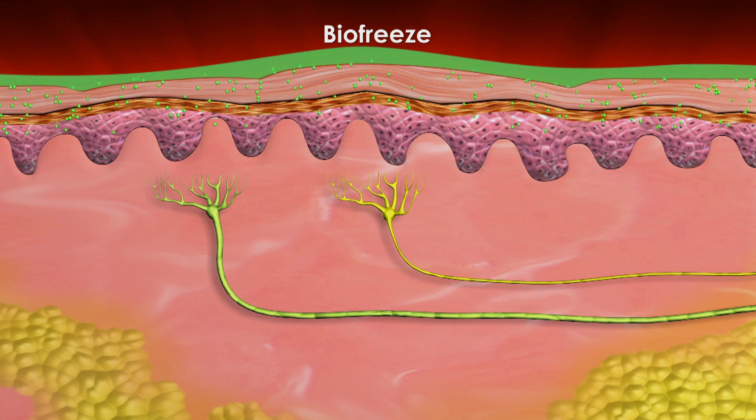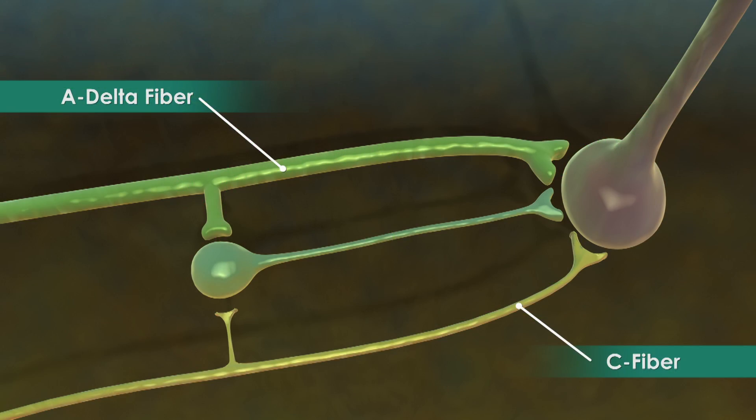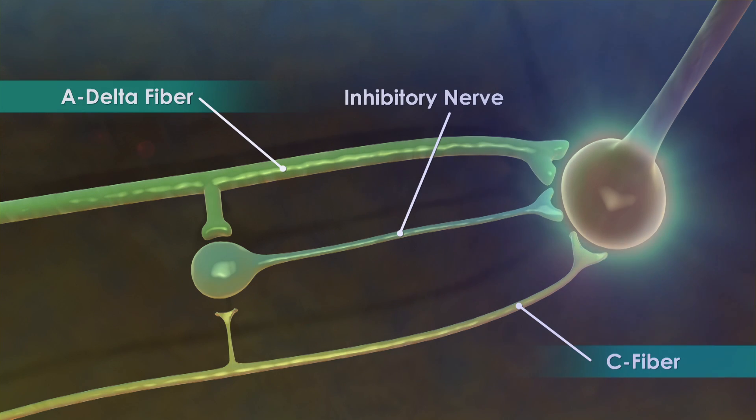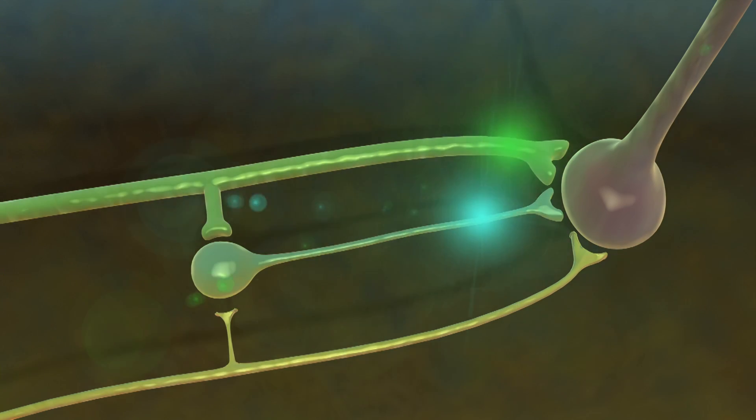However, when a topical analgesic such as BioFreeze is applied over a painful area, another sensation is sent along the A delta fiber nerve. The A delta fiber then stimulates an inhibitory nerve that blocks the painful C fiber signal from reaching the brain.